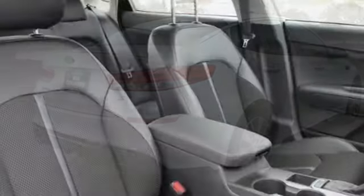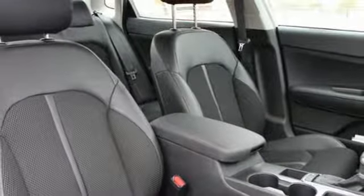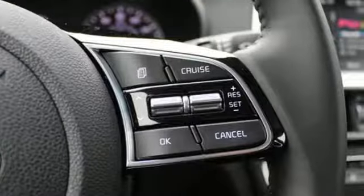Leather steering wheel, automatic transmission, aluminum wheels, gas pressurized shocks, and smart key.